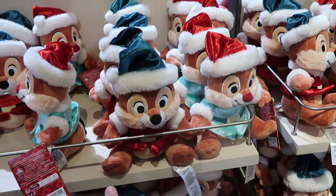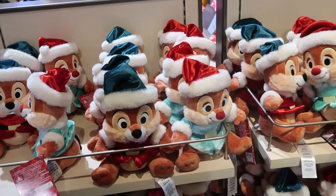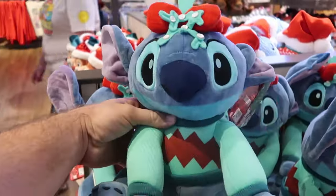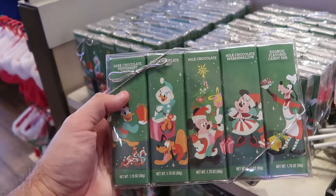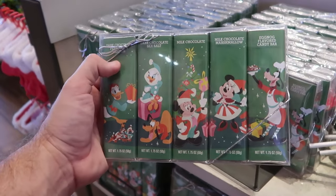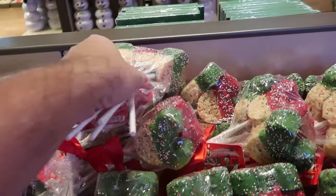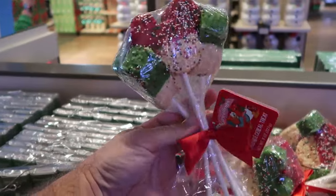They have both Chip and Dale — a double pack of holiday plushies with Santa hats — $35 for the pair. Over here you have Stitch with some Mickey holly berries on his head wearing a Christmas sweater. It's actually a very large sized plushie with Stitch and his big floppy ears — $29.99. They do have a great assortment of different candy at World of Disney — you get five different candy bars: Dark Chocolate Peppermint Crunch, Dark Chocolate Sea Salt, Milk Chocolate Marshmallow, and an Eggnog Flavored Candy Bar at $15.99. And over here is your pack of holiday Rice Krispie Treats — looks like you get four of them with the sprinkles and red and green for $14.99, and it even comes with a fancy little bow.